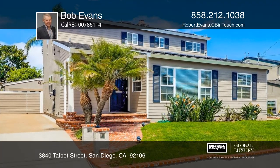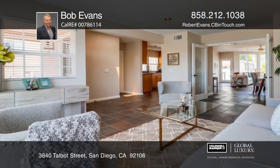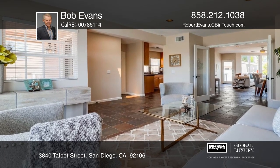This charming upgraded three-bedroom, three-bath Point Loma home features a light-filled open floor plan with a formal living room.